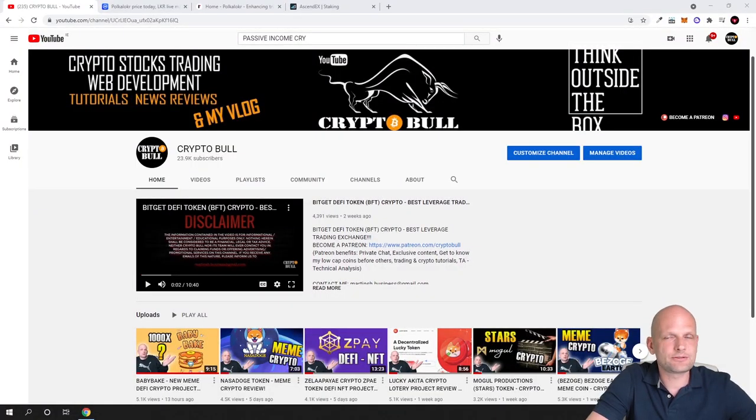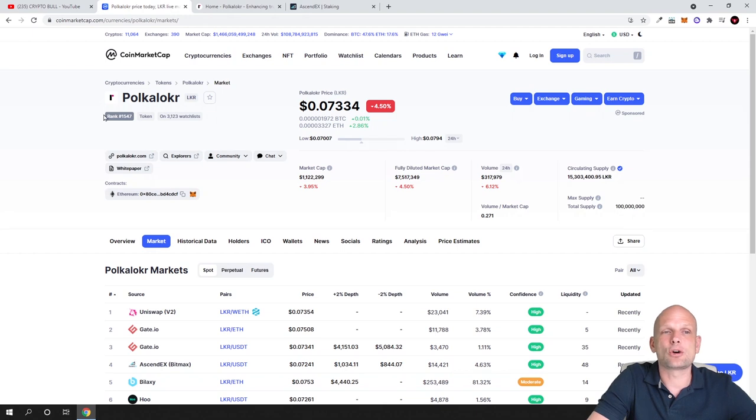Hello guys and welcome to Crypto Bull. In this video I'm going to show you how to stake one cryptocurrency and my most profitable cryptocurrency for staking. Currently staking rewards for this particular cryptocurrency is 100% per year. Before we start I will go through tokenomics of this project. Today we are going to talk about LKR or Polka Locker cryptocurrency, which is going to be built on Polkadot, but the cryptocurrency itself is ERC20.